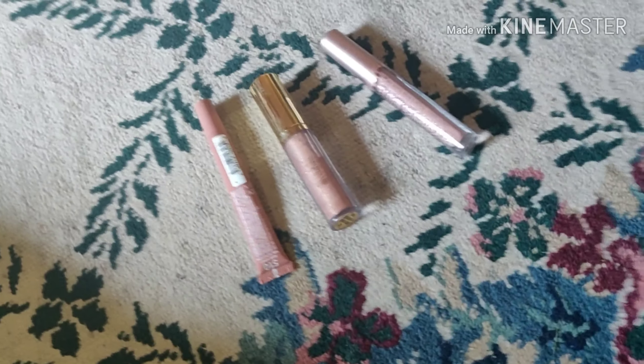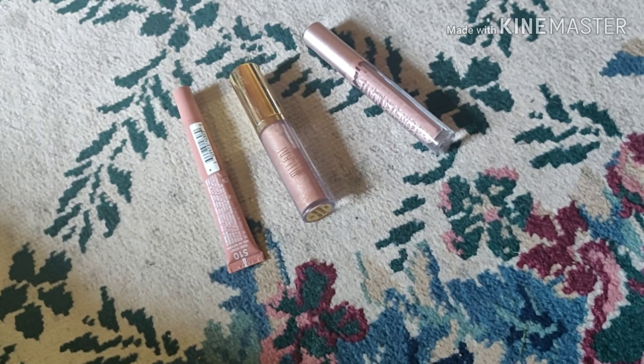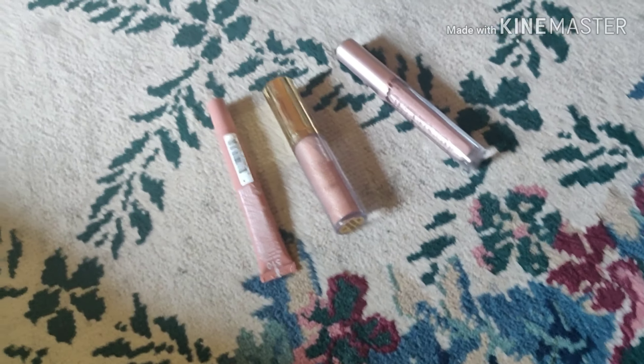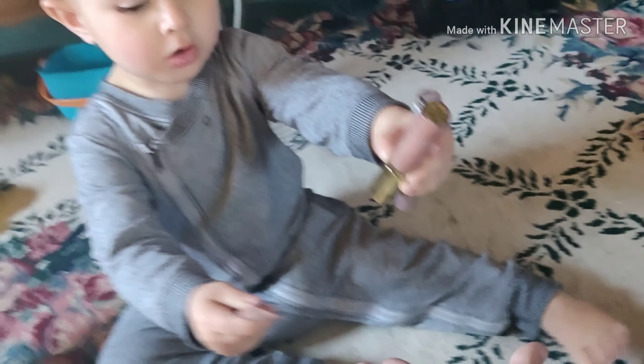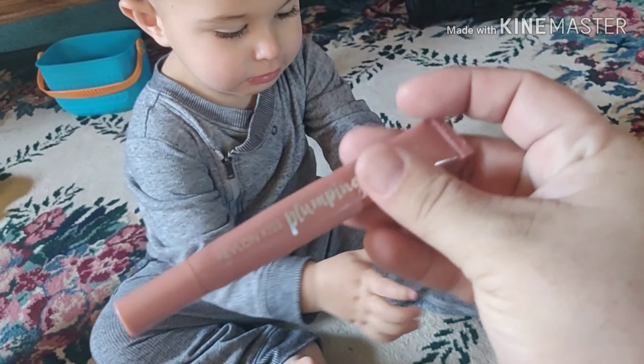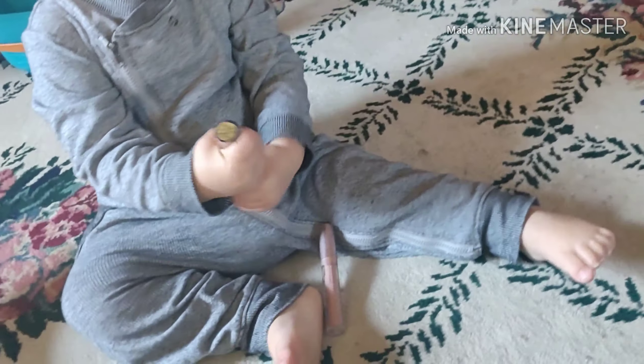Alright, Junior, let's pick a lipstick. Which one do you want? Get it for me. You want all three. Alright, give me one. This is my plumping lip cream. Alright, that works. Thanks.